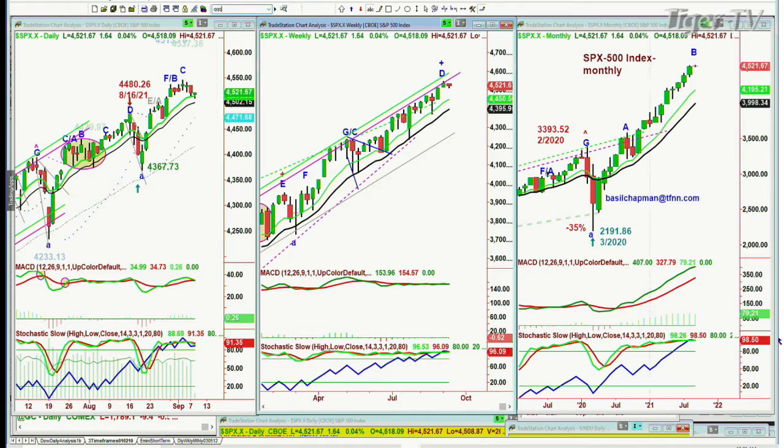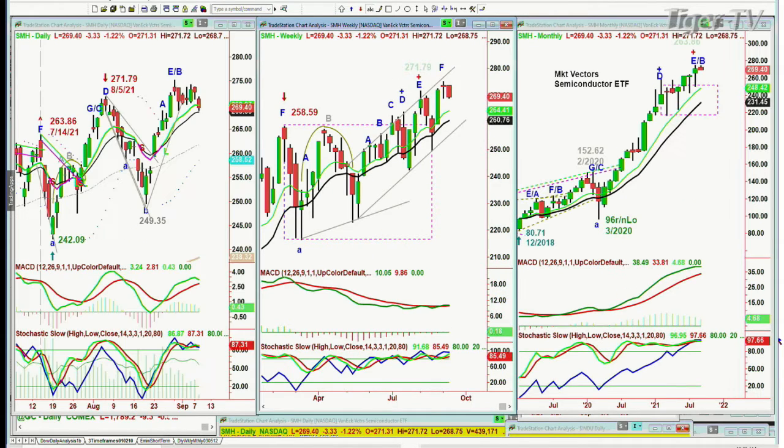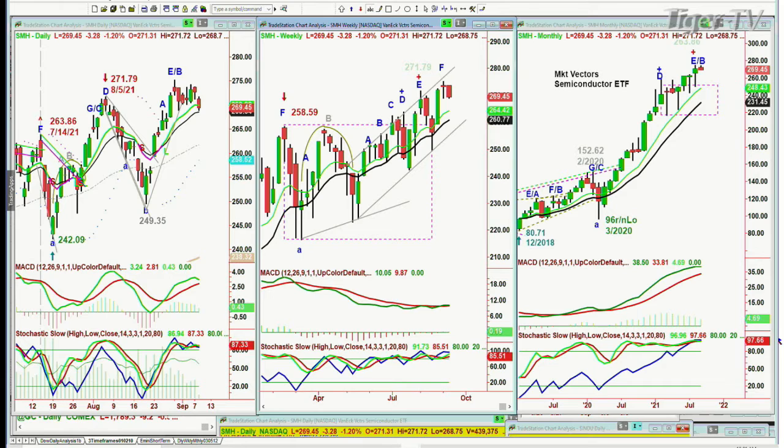We're going to go to the QQQ. The NDX 100 is trading down 98 cents at 381.14. This is interesting because the SMHs — semiconductors — are down three and a half points at 269. We're watching these two things very closely together with the XLK.